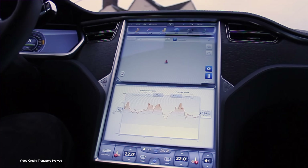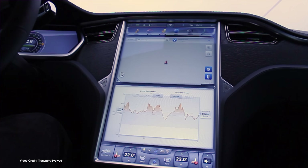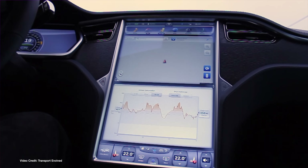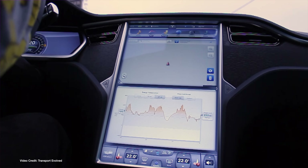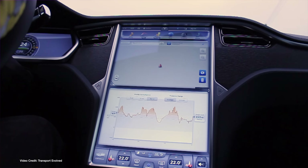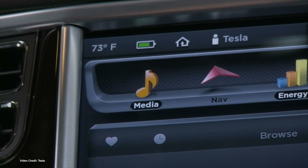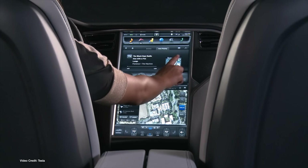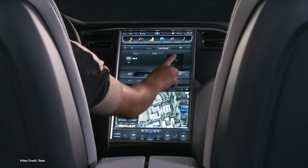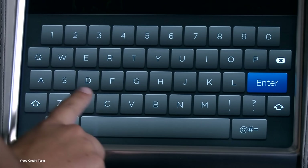As you probably know, the touchscreen display inside every Tesla made since the very first Model S cars started rolling off the production lines not only acts as a massive information screen for the driver, but it also allows the driver to interact with and change vehicle settings. Behind the screen is a computer system running Tesla's very own special distribution of Linux. While there are many discrete computers inside every Tesla, especially with later cars that feature autopilot hardware, this particular computer is known by Tesla as the MCU — Media Control Unit — and is responsible for everything you see on that massive touchscreen display.